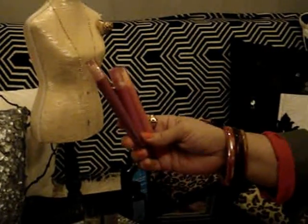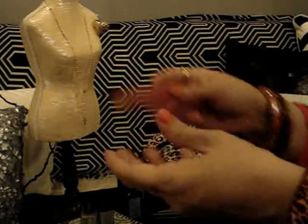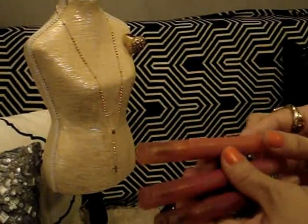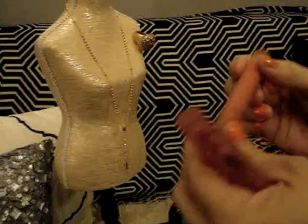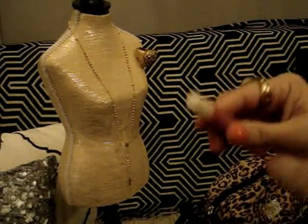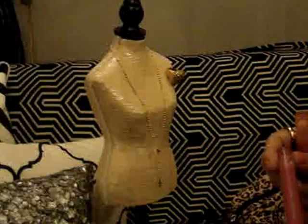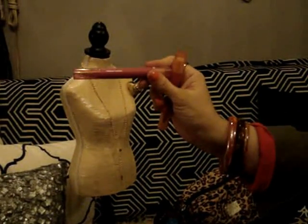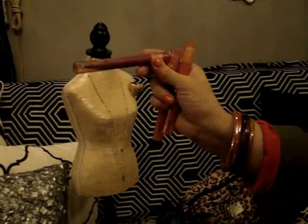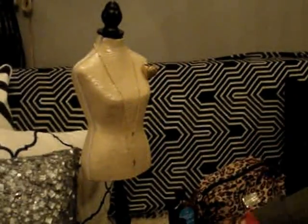Here I have three Revlon Just Bitten lip stains. I bought these about two months ago, tried them out, then forgot about them in my makeup collection. This past month I've actually been using them a lot. The shades are Don't Obey, Victorian, and Beloved — basically a lip stain with a glossy finish on top. I've been reaching for these a lot in February.